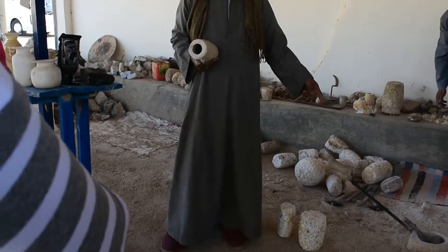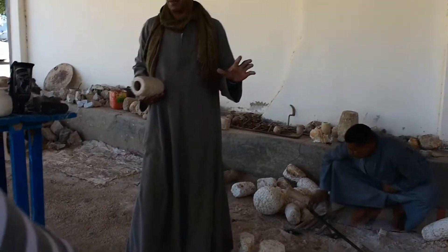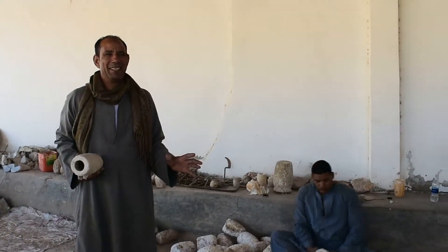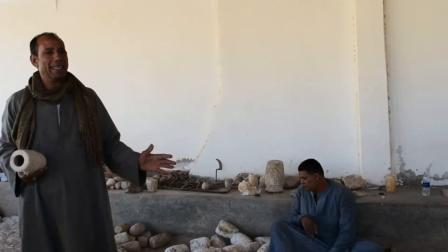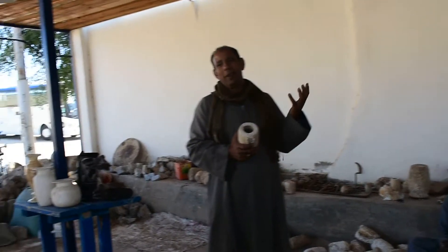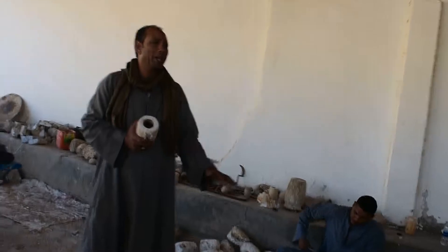Behind the scenes, the guys have to put their weight into this vase, and you can't lift up before at least 35 to 45 minutes. The reason is because the stone goes hot against the metal. So you have to leave it at least 20 minutes to cool down.